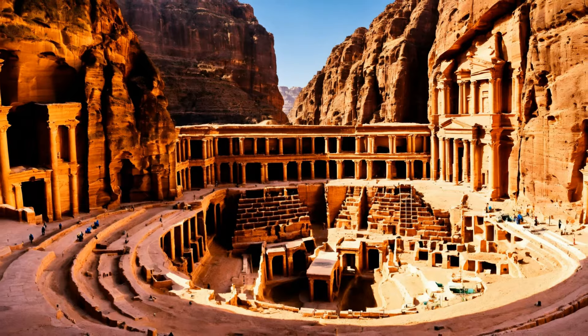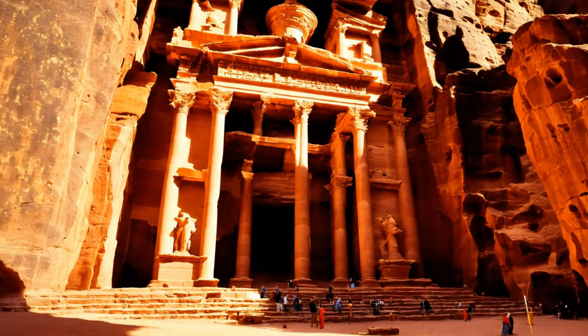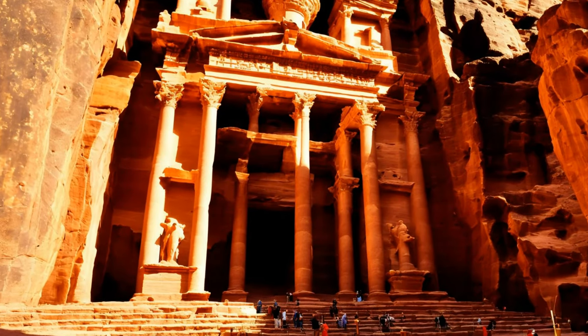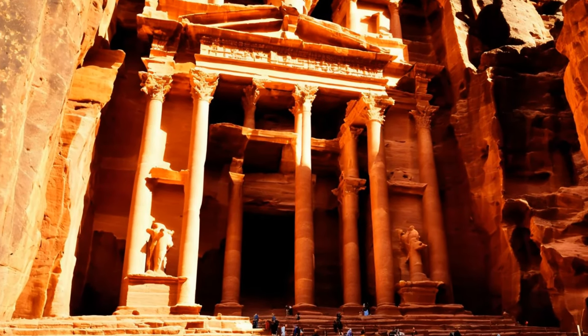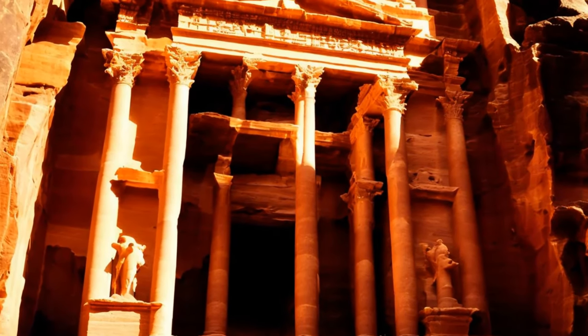Beyond the treasury, Petra is home to a vast array of architectural marvels. The monastery, another monumental building, mirrors the grandeur of the treasury but on a larger scale. Its remote location and oversized dimensions reflect the Nabateans' capability to adapt large-scale constructions to the challenging topography of the region.